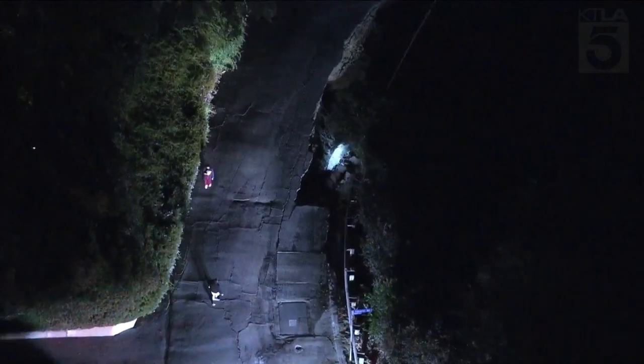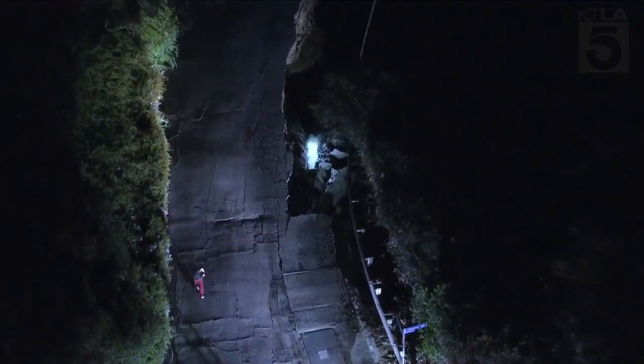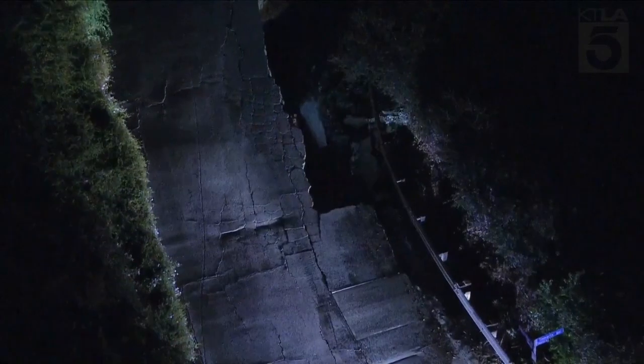This is Gil Levis in Sky 5. You're looking at a large water main break that has caused a sinkhole here in the 15,000 block of Edgar Ridge Drive in Hacienda Heights.